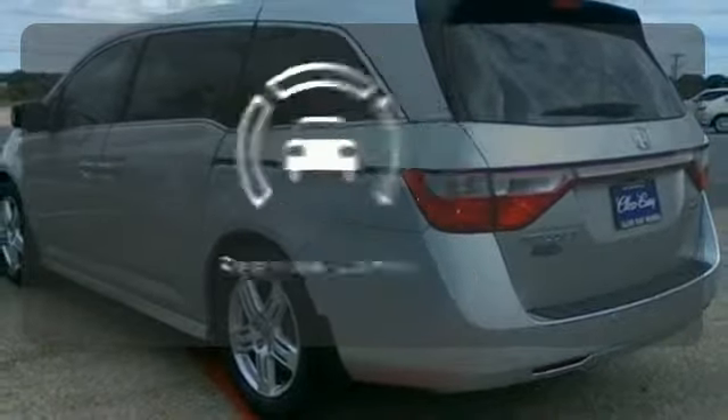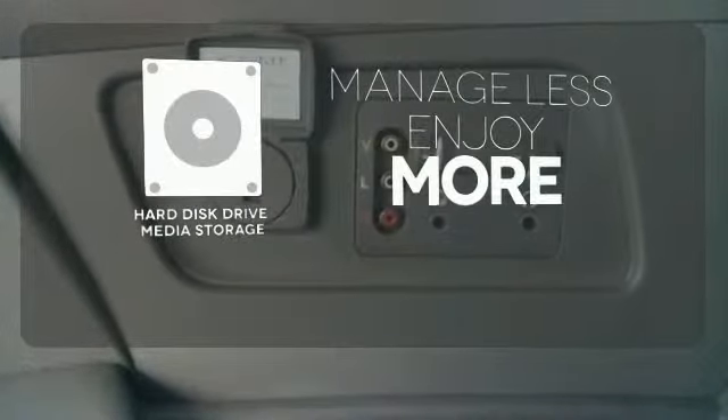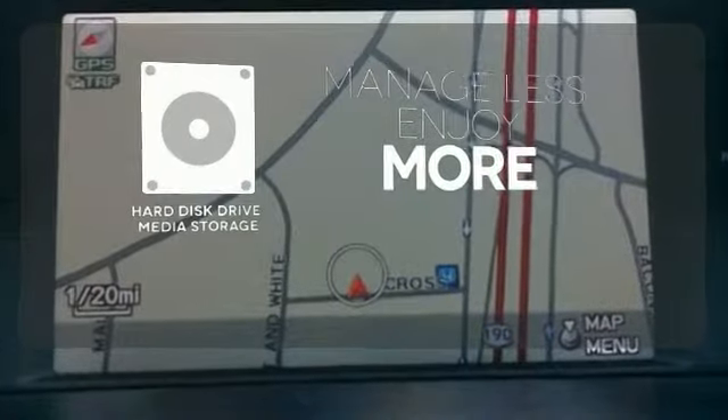The backup camera gives you a clear picture of what is behind you. Manage less and enjoy more of your movies, music, and maps with the hard disk drive media storage.